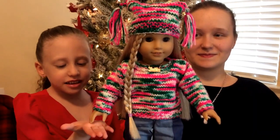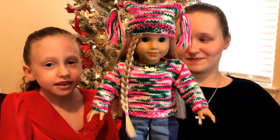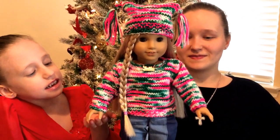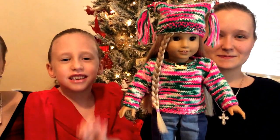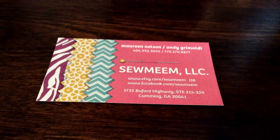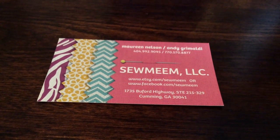Next, we have Julie right here on the American Girl doll stand, and she is modeling this cute little knitted sweater which has lots of colors on it, with this cute little hat. It's so adorable. These creations were made by SoMean — they have an Etsy and Facebook page.